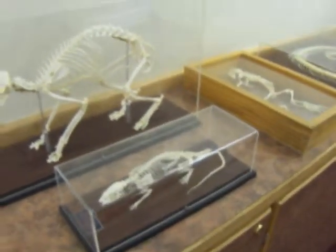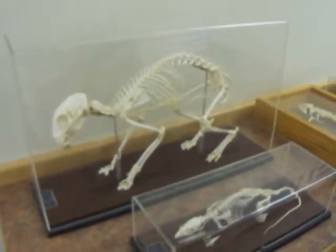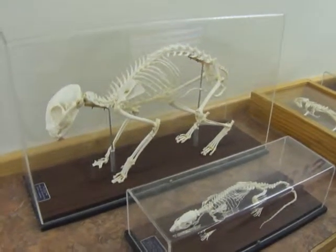So here's a nice collection for the kids to come and see. This is at the Children's Museum in Bangor, Maine, also known as the Discovery Museum.